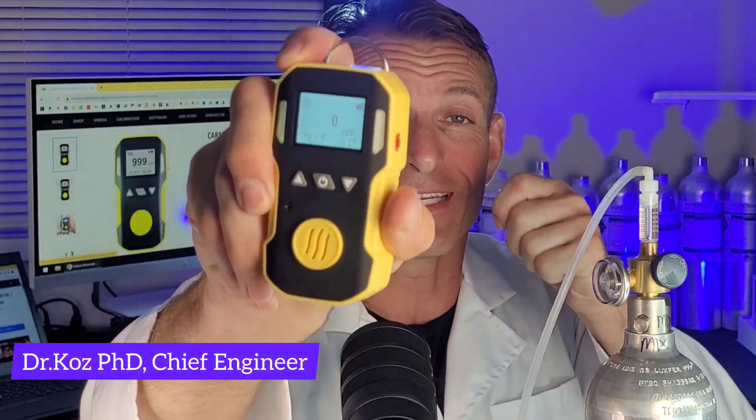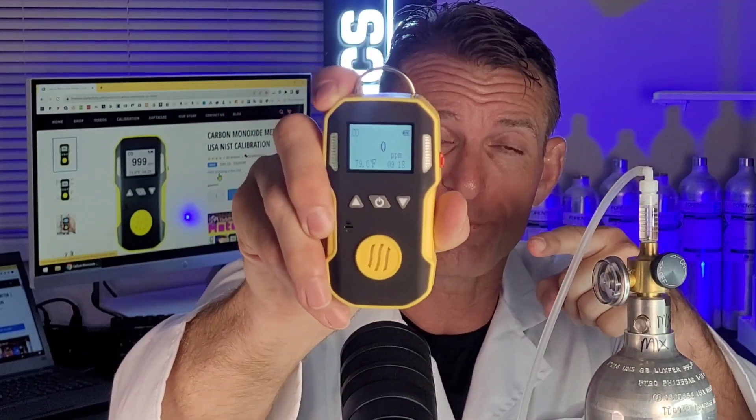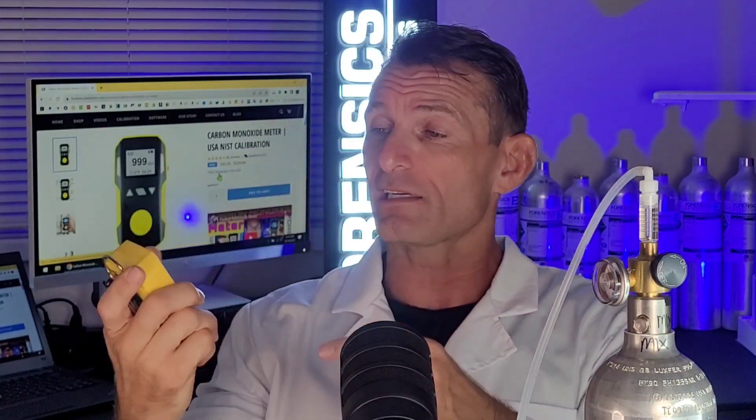Forensic detectors — I am Dr. Coz, gas meter, gas detector, and today folks we are talking carbon monoxide detection with our carbon monoxide handheld monitor. It's a handheld portable profile detector.